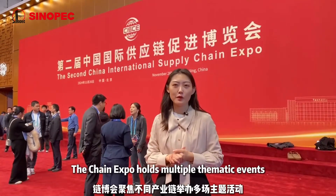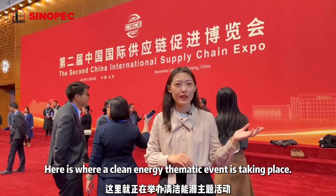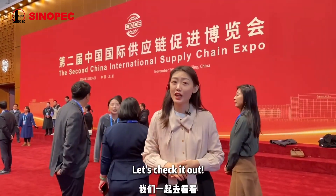The Chain Expo hosts multiple thematic events. Here is where the Clean Energy Thematic Event is taking place. Let's check it out.